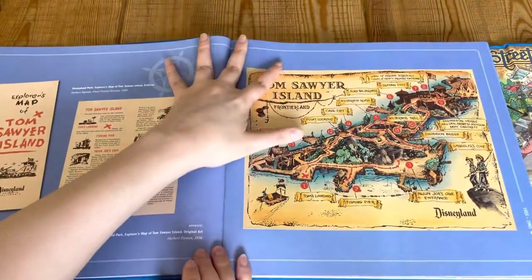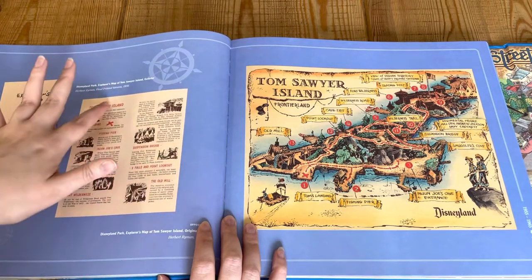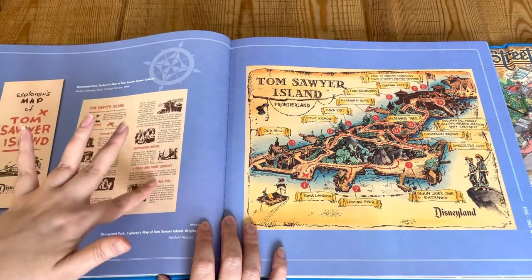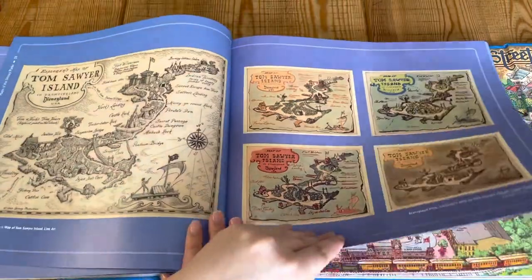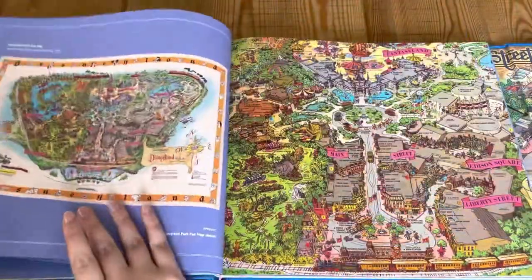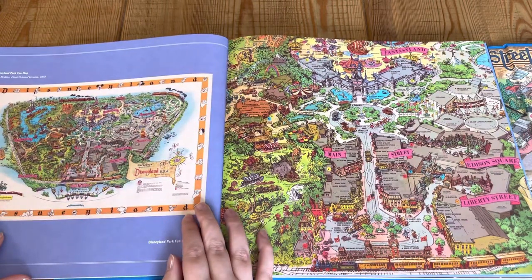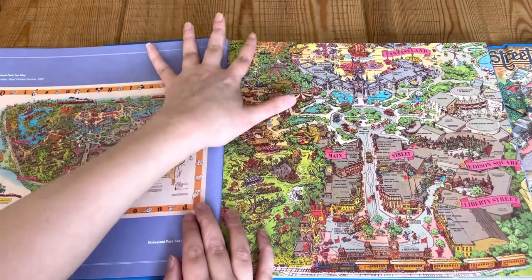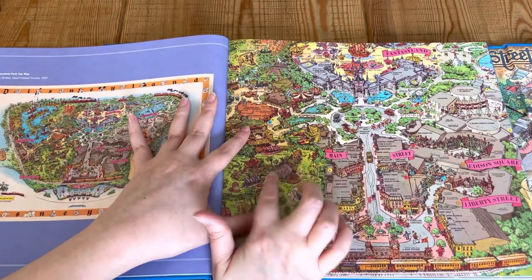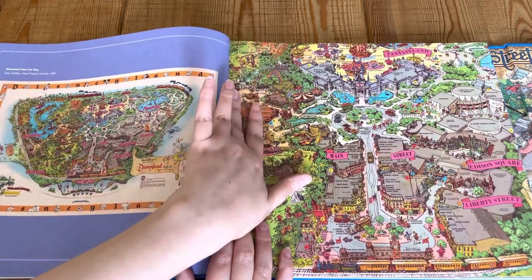I really like the design of the Tom Sawyer Island ones because they're kind of pirate-themed. So this was another brochure, pinpointing the different areas of interest you can visit in Frontierland. And here we've got a map of Disneyland's Fun Park map, 1958 — which is incredible, so much detail. Everything's labelled. You have Main Street. That's a really good thing to have if you love Disney like me.